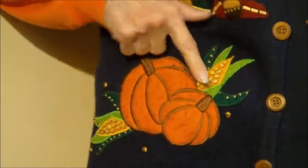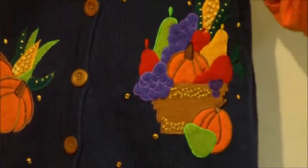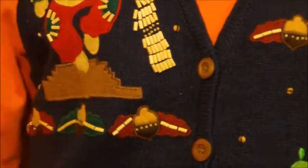This fun fall sweater is by All Points. Continuing the fall theme, I have another nice sweater vest. It features a scarecrow, pumpkins with some corn — love corn — a nice bowl of fruit, and some beautiful fall leaves. This has got some neat wooden buttons and wooden beads. It also features some nice fall leaves on the back.